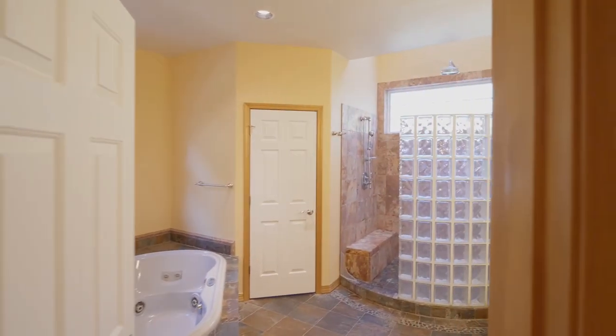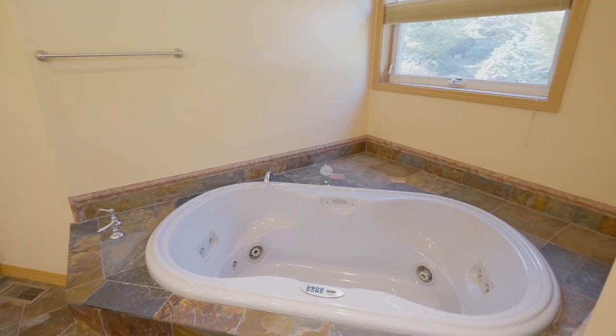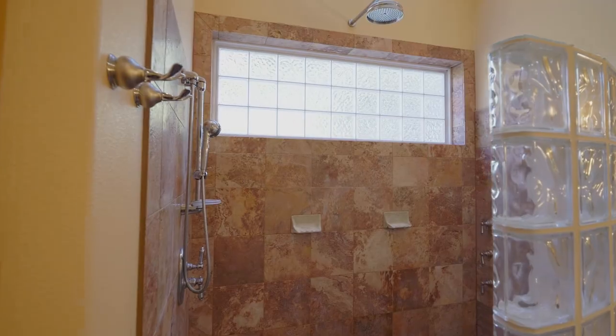The luxurious master bath features granite and travertine finishes, a jacuzzi tub, a walk-in shower with six shower heads, and heated floors.